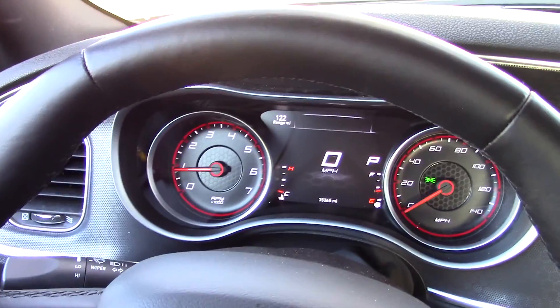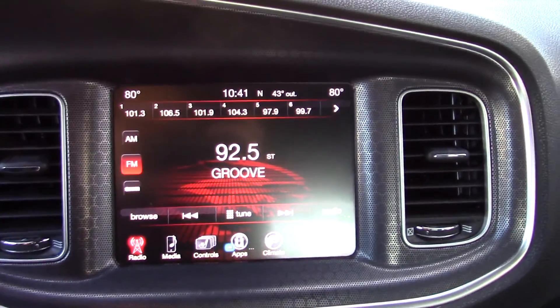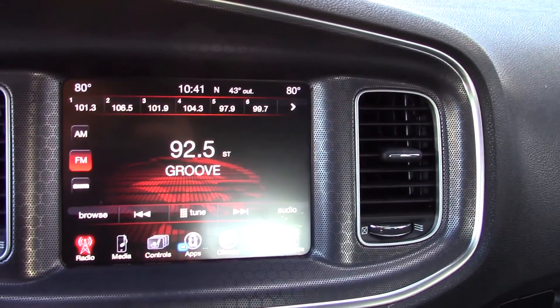The interior is relatively nice. I'm sure this is the base model since it is just a rental car — there's no backup camera, which I'm guessing is probably an option. The interior material is kind of a fabric, not really leather, but it's alright. The touchscreen is really nice — it's the same one that we have in our Dart.